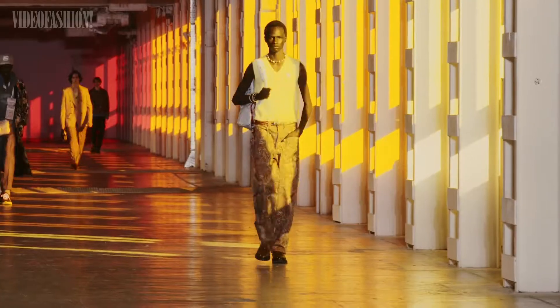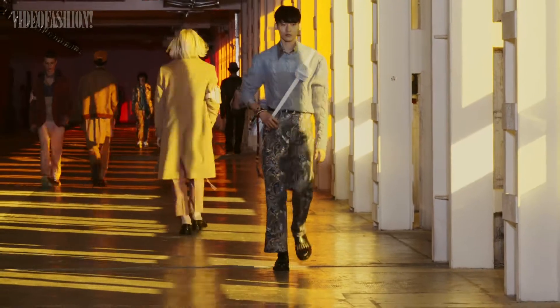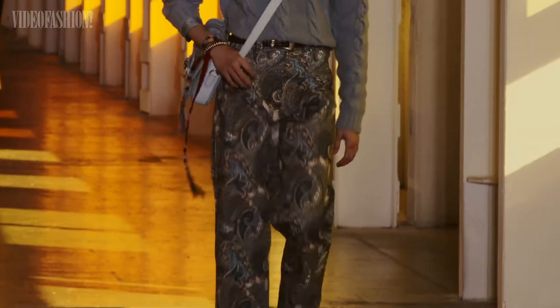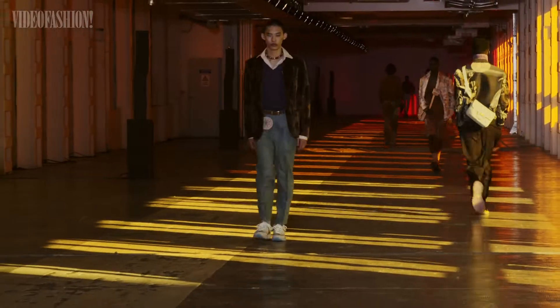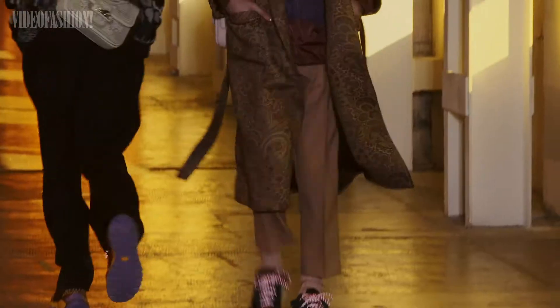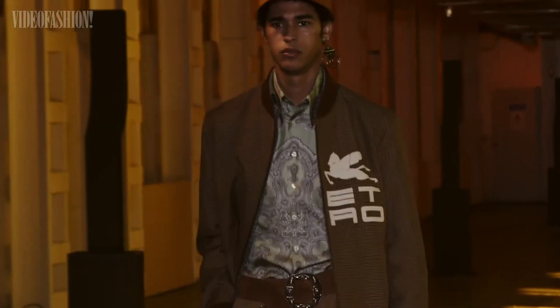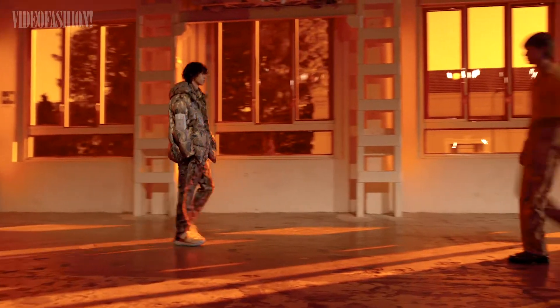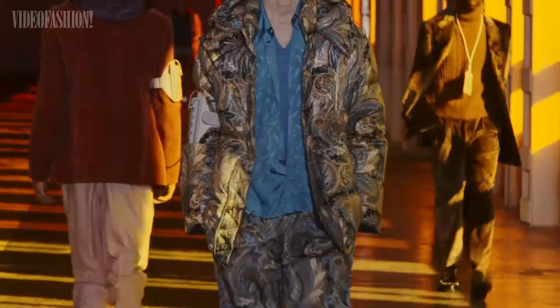For their Fall 2021 Runway, Etro looked to men's uniforms for inspiration. Polished blazers, robe coats, bomber jackets, and anoraks were elevated with Etro's signature use of rich materials, opulent detailing, and of course, paisley patterns.